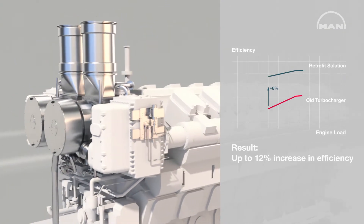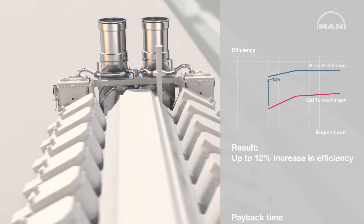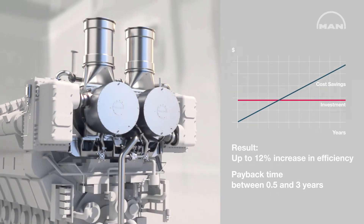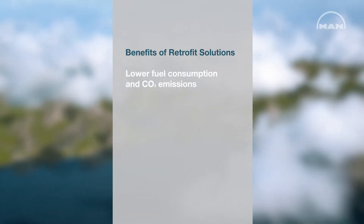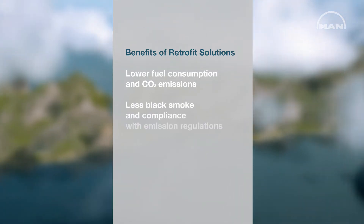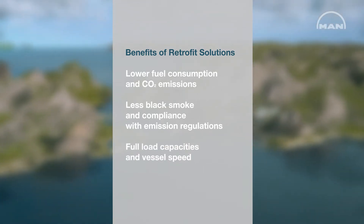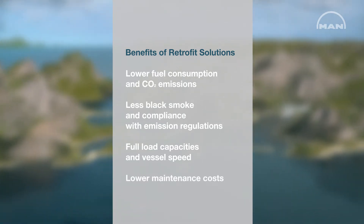This increases efficiency by up to 12%. In many cases, the return on investment can be realized within the first two years. The benefits of our retrofit solutions include lower fuel consumption and CO2 emissions, less black smoke and compliance with emission regulations, full load capacities and vessel speed, and lower maintenance costs, according to the latest regulations.